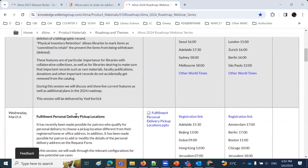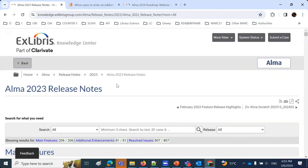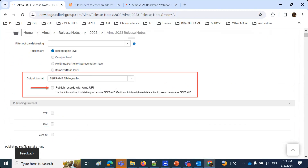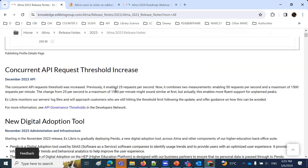Next month we will be showing the data visualization dashboards for physical books retention and physical books deselections. We've also got already for June scheduled the link data in ALMA. You can already register for that via these registration links, and a whole series of additional sessions as part of this ALMA 2024 Roadmap webinar series.